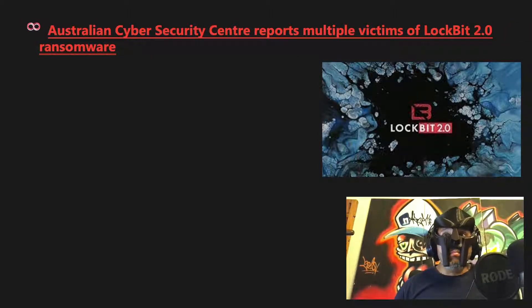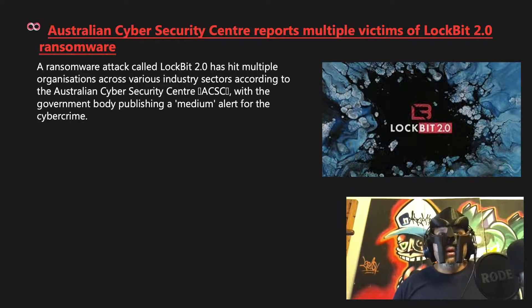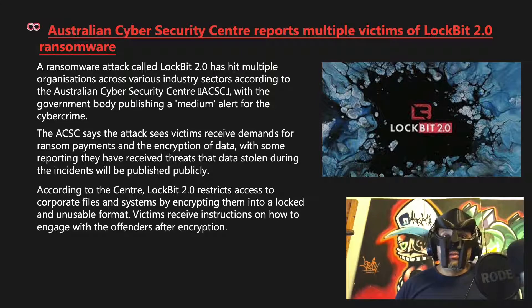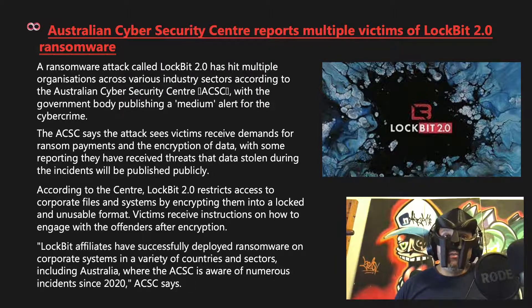The Australian Cyber Security Centre reported multiple victims of LockBit 2.0 ransomware. The ACSC published a medium alert for the cybercrime, with victims receiving ransom demands, data encryption, and threats that stolen data will be published publicly. LockBit 2.0 restricts access to corporate files and systems by encrypting them into a locked and unusable format. LockBit affiliates have successfully deployed ransomware on corporate systems in various countries and sectors, including Australia, where the ACSC is aware of numerous incidents since 2020.